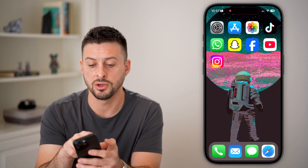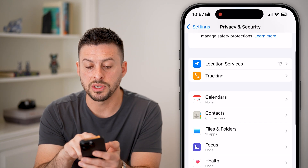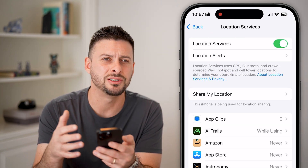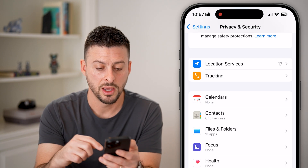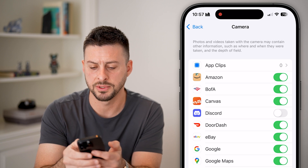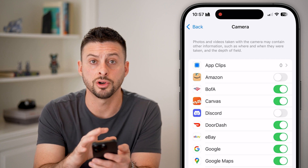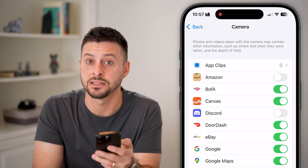If you're not okay with any of those, go back into Settings and tap on Privacy and Security. For instance, under Location, you can tap on it and turn off location services for any specific app you don't want using or sending your location. You can also tap on Camera and choose to turn off camera access for various apps — for instance, if Amazon is using your camera and you don't want it to, you can turn off that feature so the app no longer has access.